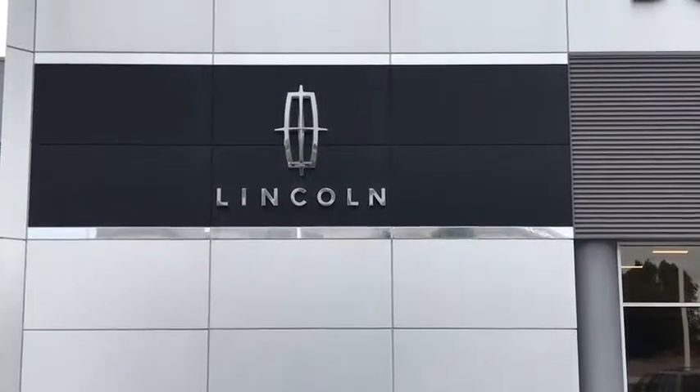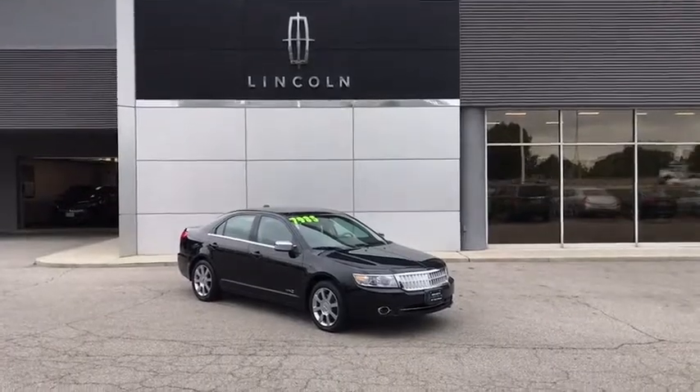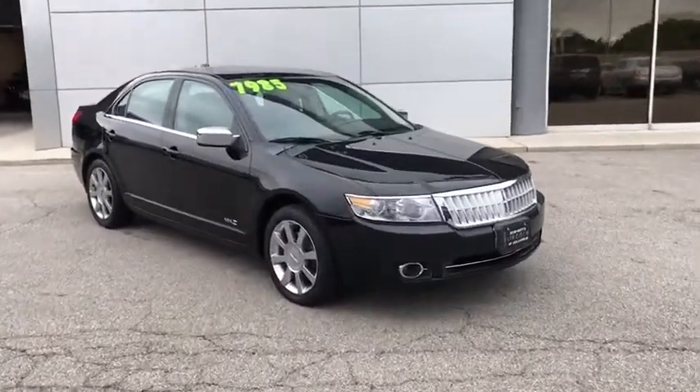A 2008 Lincoln MKZ. With sharp angles, sleek lines, and a sculpted body, the Lincoln MKZ has an impressive stance and a dynamic design.